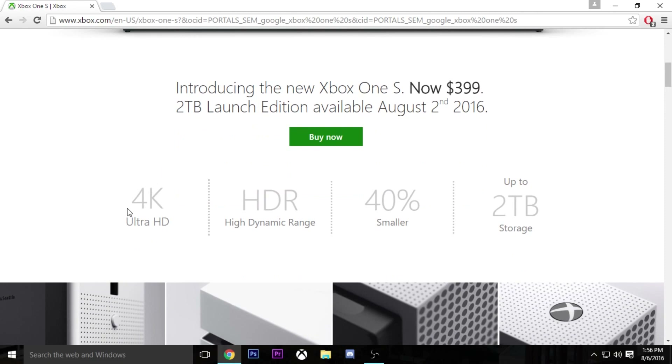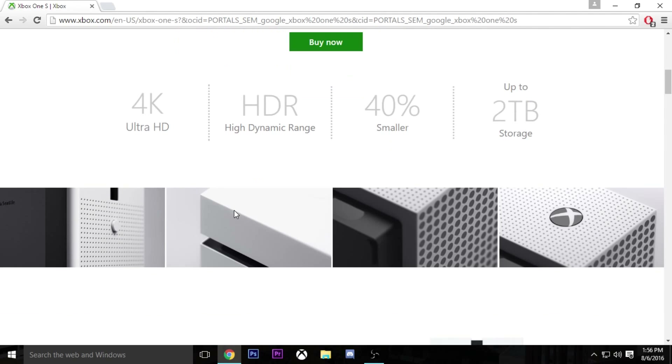It states that it supports 4K HD streaming of movies and stuff, and it also states that it has HDR. The only issue with this is 4K does not mean you can game in 4K. It's saying 4K Ultra HD for watching movies and stuff, so if you have a 4K TV and you're watching Netflix or whatever, you can watch it in 4K, which is very cool, although it is kind of tricking a lot of people into thinking that you can game in 4K, which is not true.